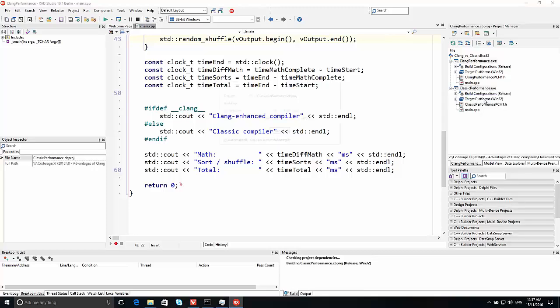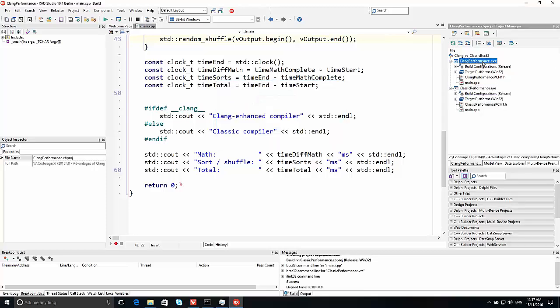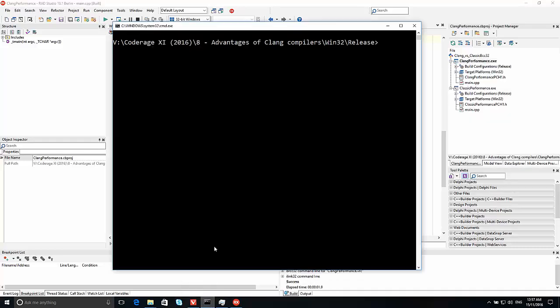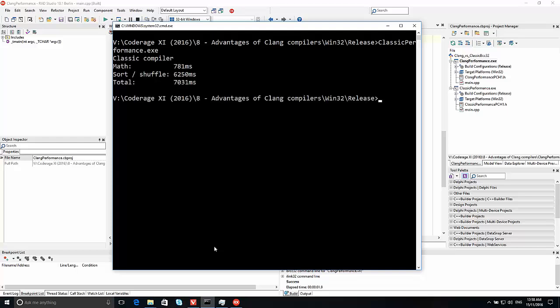Let's build both of those and run the classic one. So the math part — doing a square root on all those numbers took almost 800 milliseconds. The sort and shuffle took 6.2 seconds and the total was 7 seconds.